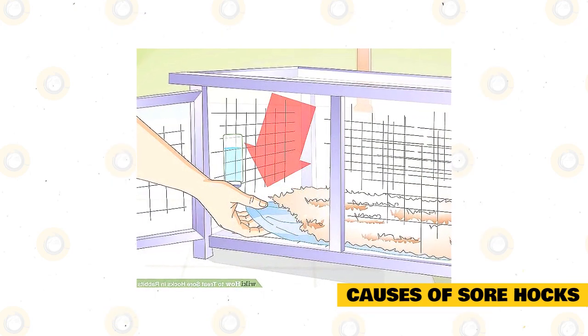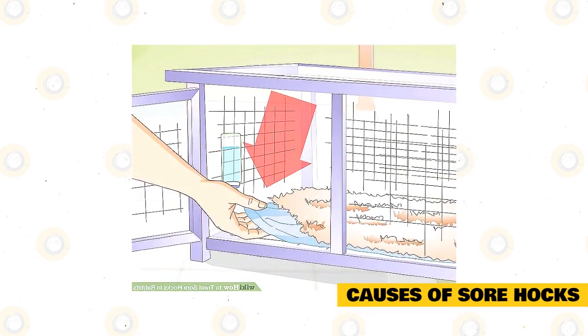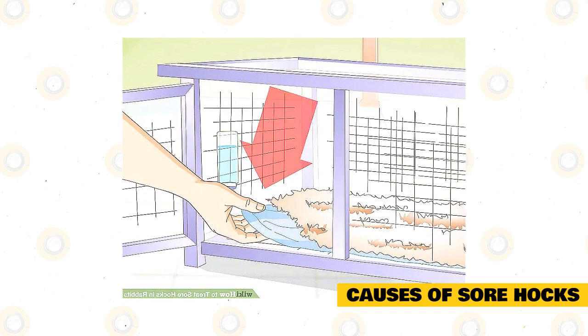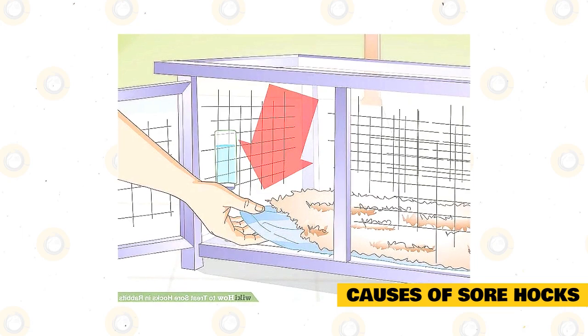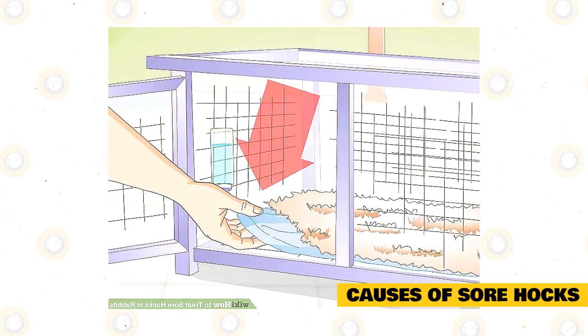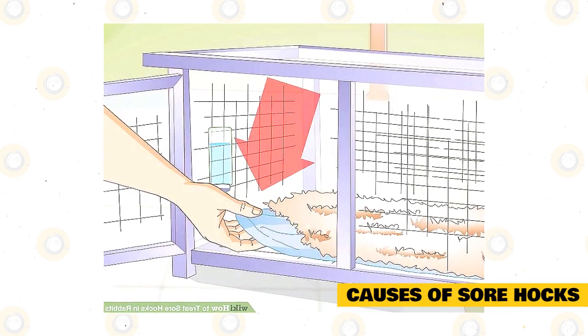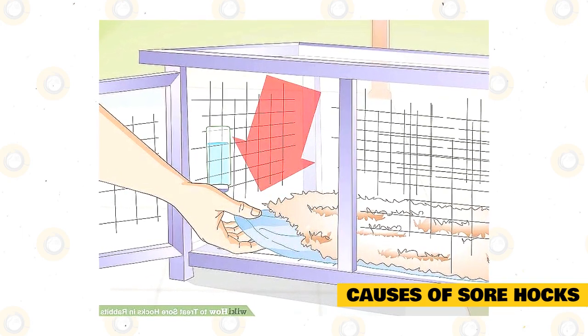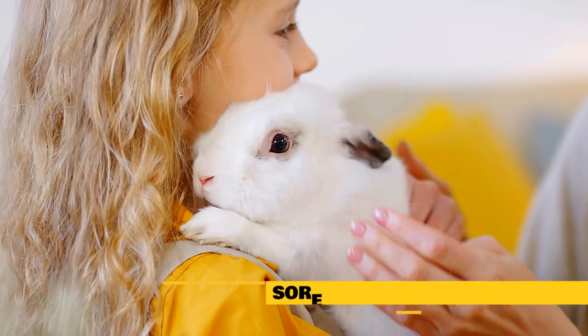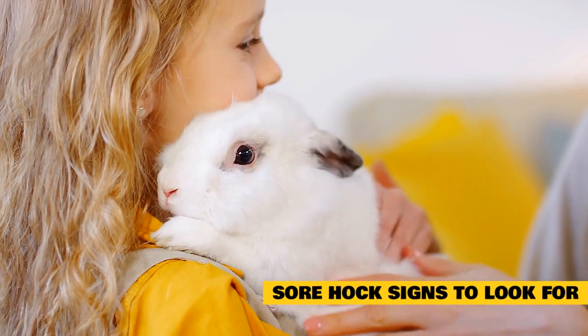Sometimes sore hocks are extremely common and if your rabbit gets it, it does not mean you are a bad rabbit keeper or that your bunny is living in filth. Sometimes they just get a cut on their foot and spend too much time in a litter box. Sometimes they are just genetically predisposed to getting it. Some rabbits will get it from excessive foot thumping — don't beat yourself up.